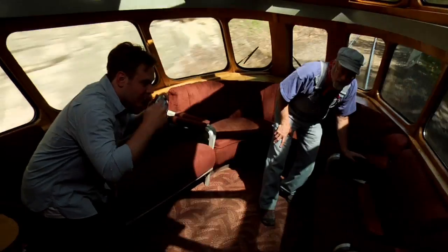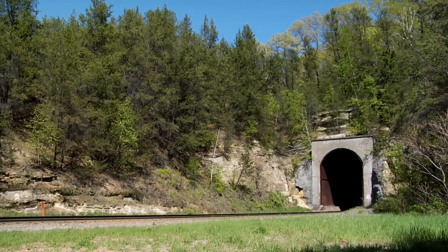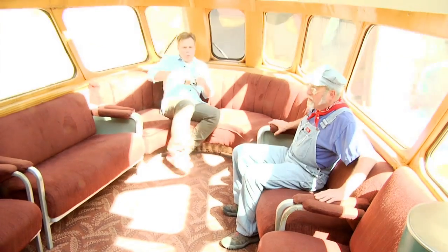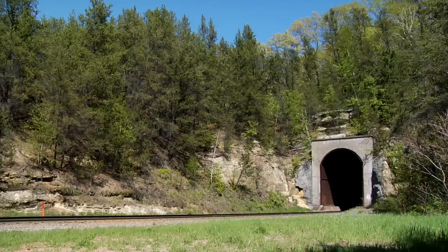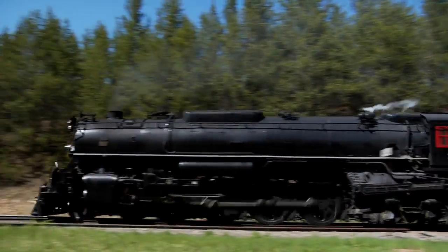Are you getting some good pictures, Bob? I hope so. Whoa. It's dark. That means we're in a tunnel. Whoa, it sure is dark in here. Yeah, it is. Whoa. Wasn't that great? Yeah, tunnels are fun.